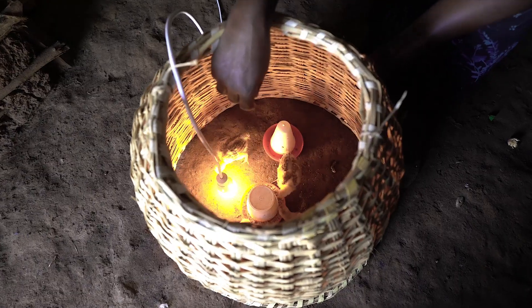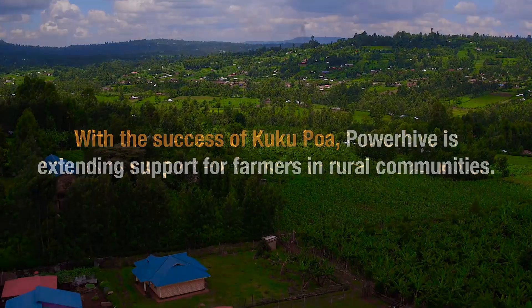Now there is power in my house. It's like a miracle, through Jesus' name. Now there is power in the world.